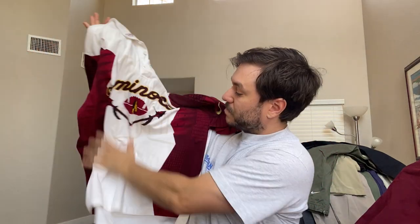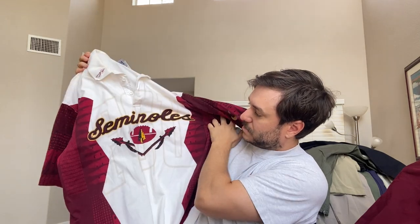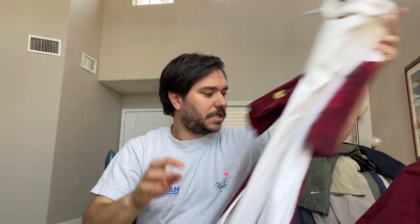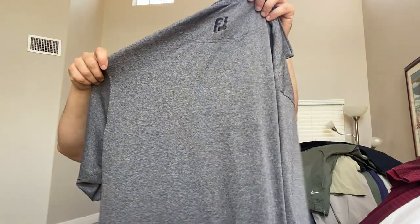A vintage Nike Seminoles shirt. I don't even know if that's baseball. Seminoles are Native Americans so they might have changed their name. But it's on this old Nike team tag — not new. I said it was either late '90s or early 2000s. Another little footwear shirt — flip those for like $15.